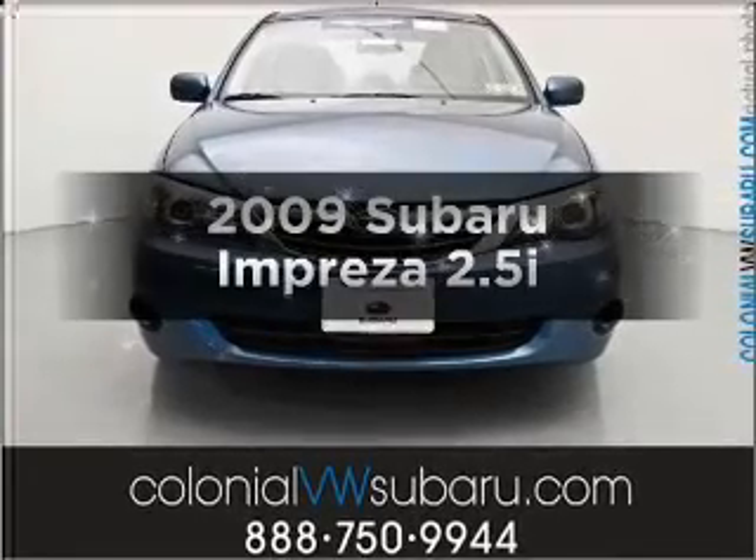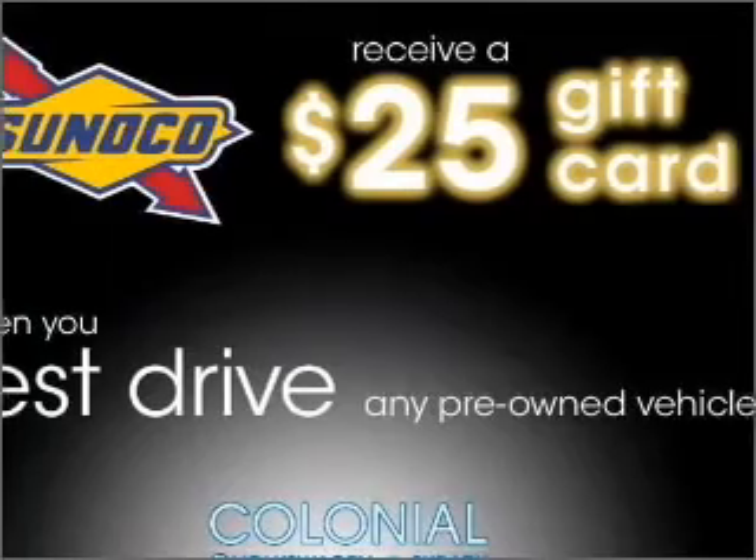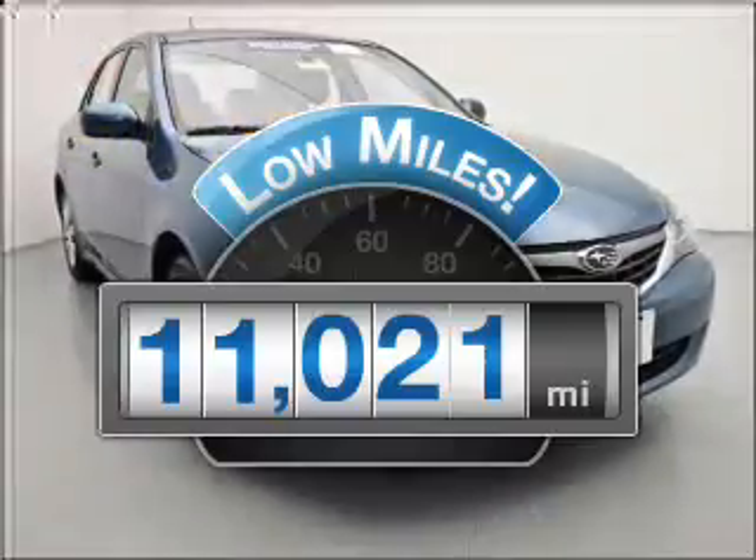Get noticed in this 2009 Subaru Impreza. If you're looking for a first-rate auto, this one could be yours today. A low odometer reading makes this vehicle a great value at this price.